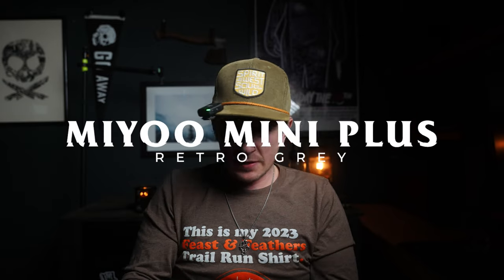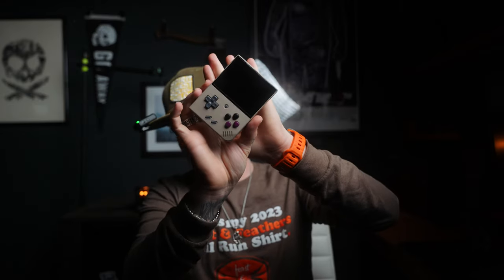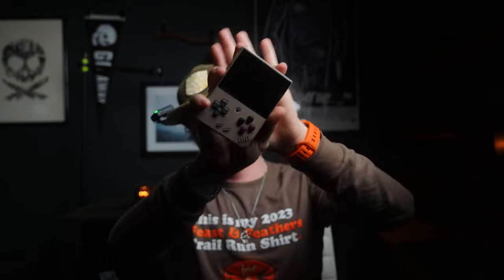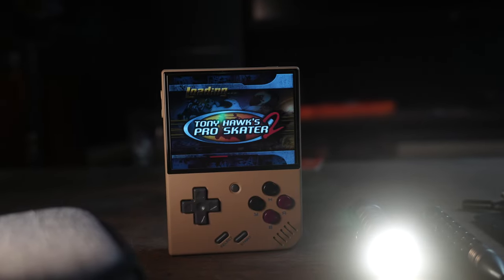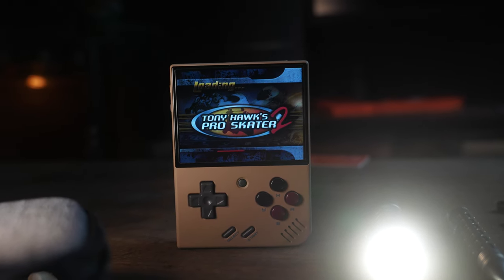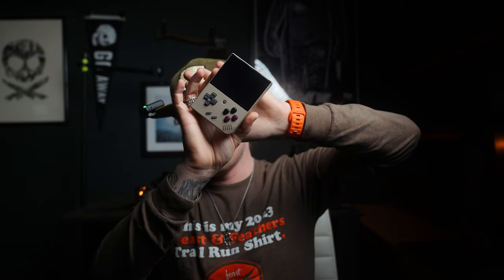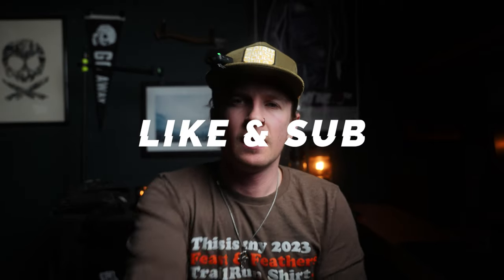Finally, the new thing — which will be in my fanny pack — is the Mio Mini Plus. This is a handheld game emulator that literally has thousands of games on it from Super Nintendo, Game Boy, Game Boy Color, and PlayStation 1. I was just playing Tony Hawk's Pro Skater 3 on it. If you take away anything from this video it's this — this thing is sick. I've only had it for a day but everybody's buying it right now, highly recommend. Thanks for watching guys, like and subscribe for more.